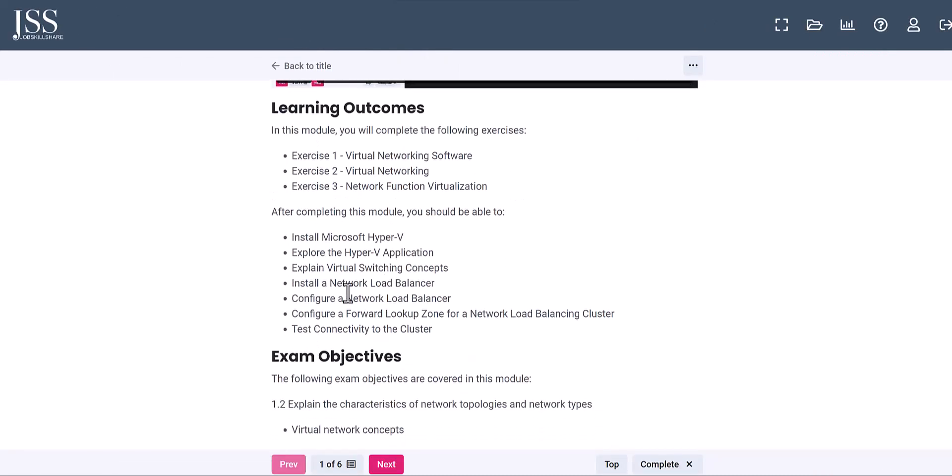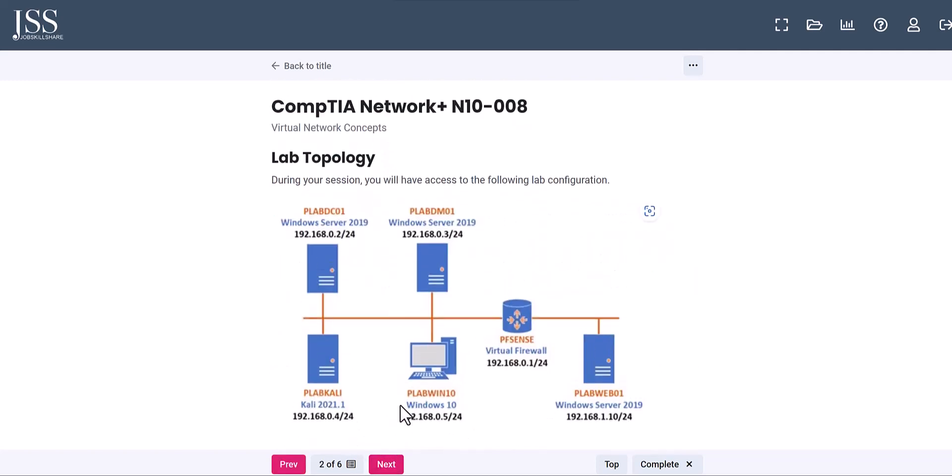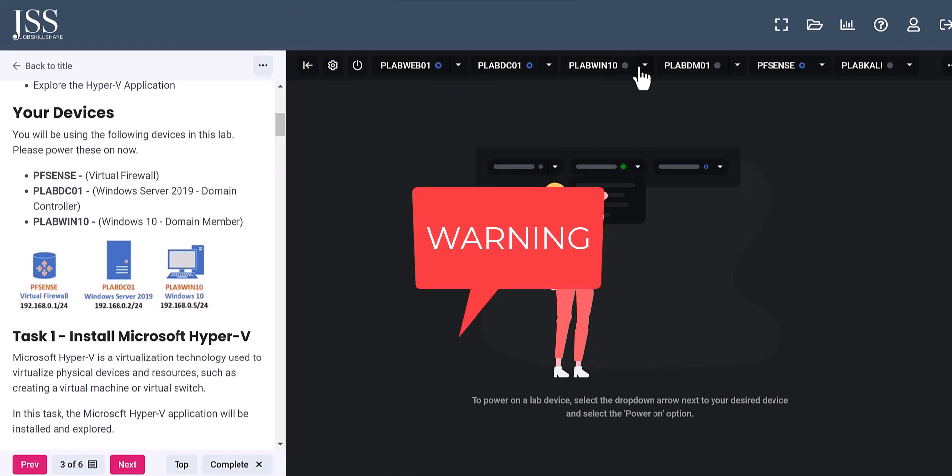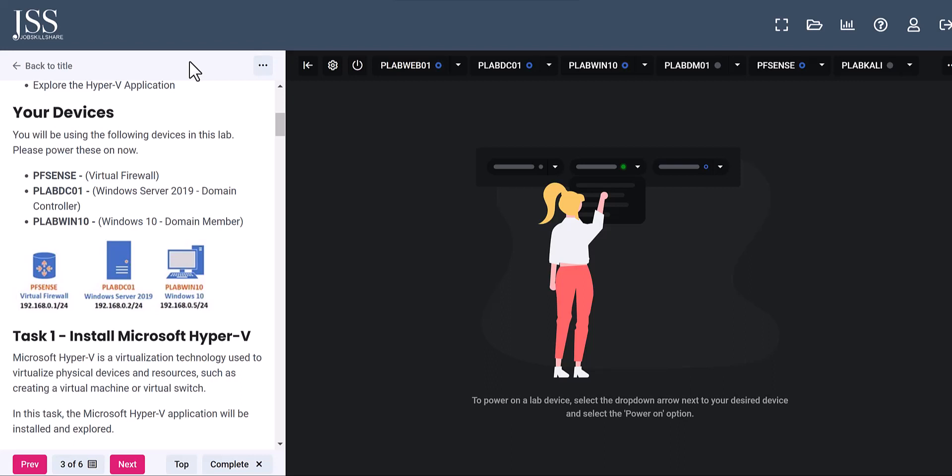When you open that lab, you can see the learning outcomes — they're using Microsoft Hyper-V, which is perfect. Not only do you learn from the lab, but you also know it comes with Hyper-V. There's a virtual firewall and other components. I want to remind you: this is not for someone who just joined the platform and is immediately jumping to replicate these things — you should be following the step-by-step courses first.